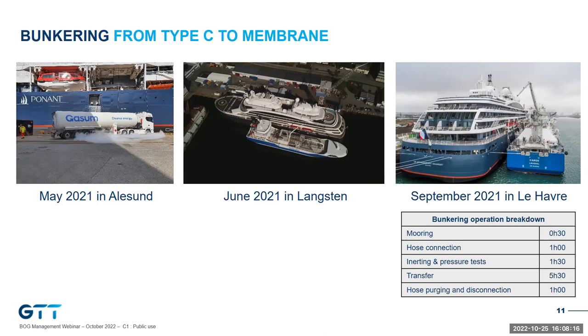There used to be questions about cross-compatibility between LNG technologies. What we see with these pictures is the successive bunkering from Gazum LNG trucks and LNG ships to the Ponant cruise vessel. All bunkering operations went very well, keeping a low pressure and sometimes even without vapor return. The figures on the right table show a total of less than 10 hours for almost a full bunkering, meaning the ship was able to bunker a full load of LNG without any impact on commercial operations.